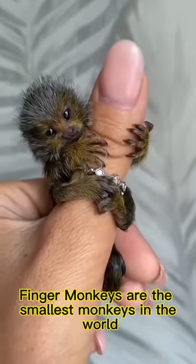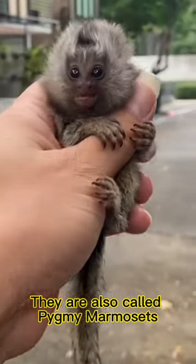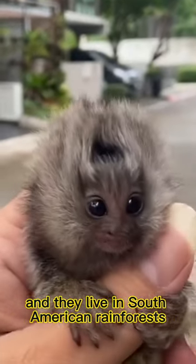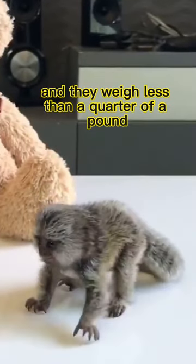Finger monkeys are the smallest monkeys in the world. They are also called pygmy marmosets, and they live in South American rainforests. Finger monkeys are so small that they can fit in your hand, and they weigh less than a quarter of a pound.